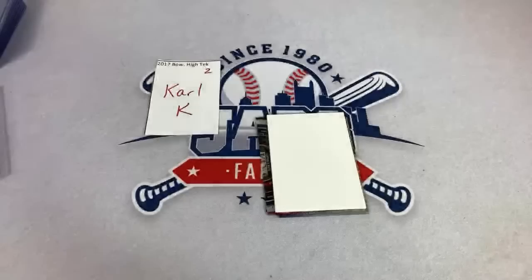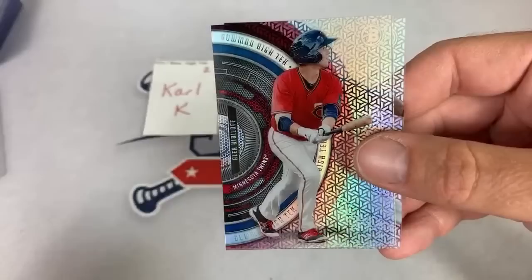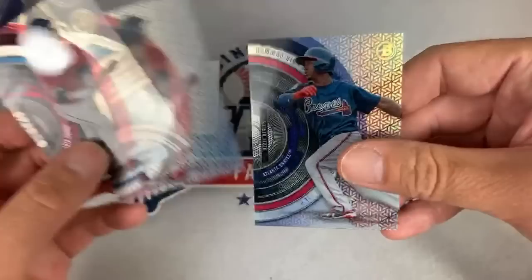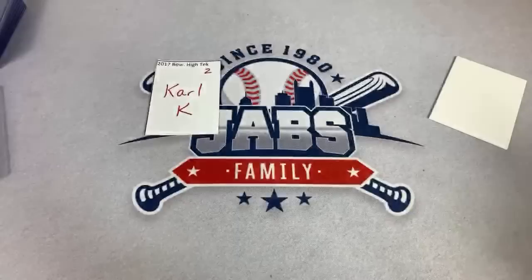We have Alex Kirillov — top prospect with the Twins — and two Alex Kirilovs, actually. Not sure what the difference is, but there's a slight design difference. We also have a nice Ozzie Albies card. Alex Kirillov is going to be a good one — all the Twins fans know about him for sure. Box number two is in the books. Carl, thank you very much.